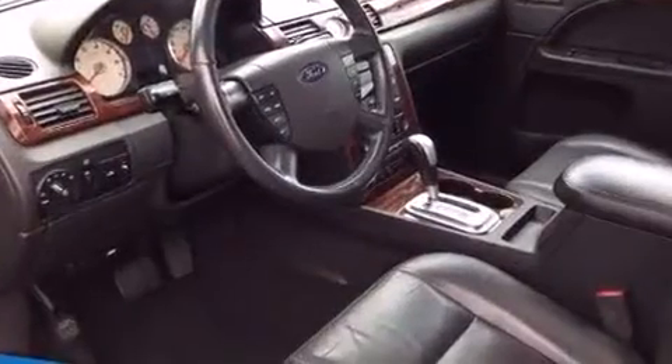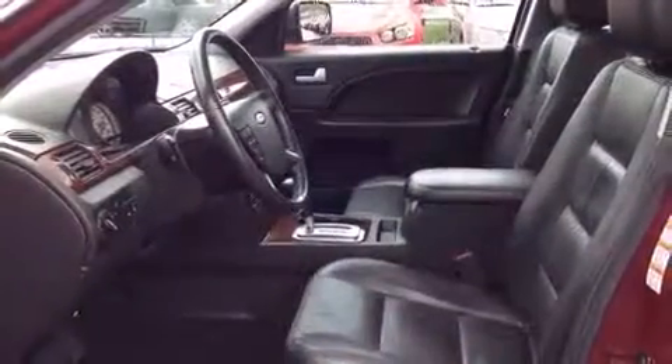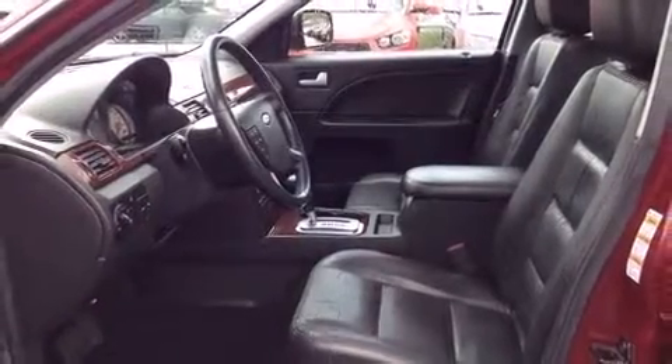Power adjustable pedals allow the driver to optimize his or her driving position, enhancing visibility, comfort, and safety. A premium sound system with seven speakers provides you and your passengers a sensational audio experience.